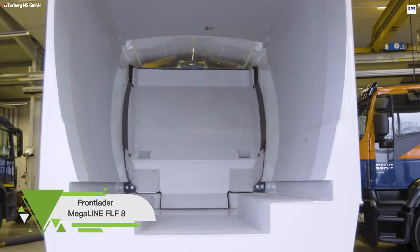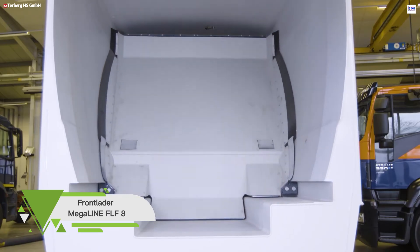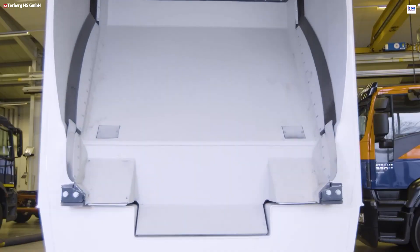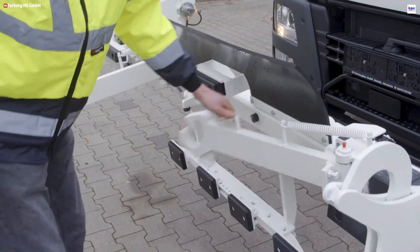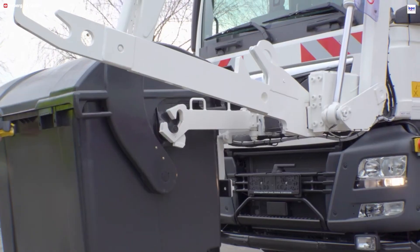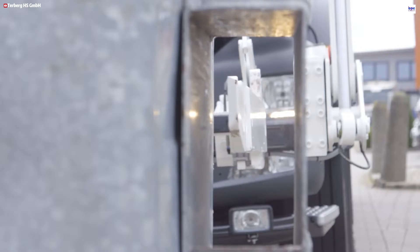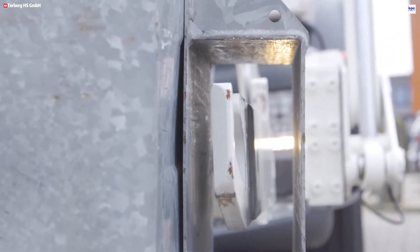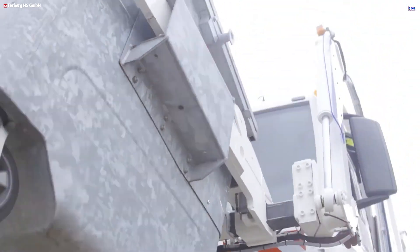The Megaline FLF8 by Turburg HS is a robust, high-performance front loader designed to revolutionize high-volume industrial and commercial waste collection. Built for efficiency and dependability, its single-operator design maximizes productivity by reducing labor dependency and cycle time, accelerating large-scale operations. The FLF8 offers unmatched versatility, handling body volumes up to 43 cubic meters and a wide range of container sizes, from small 120-liter bins to large 10-cubic-meter containers.